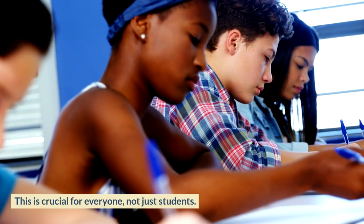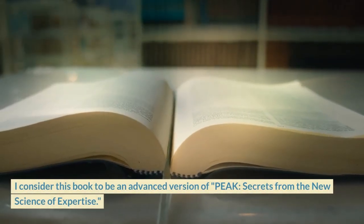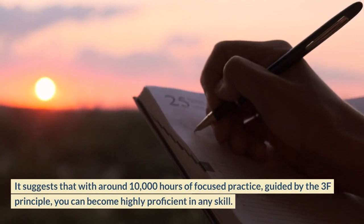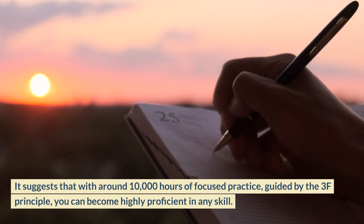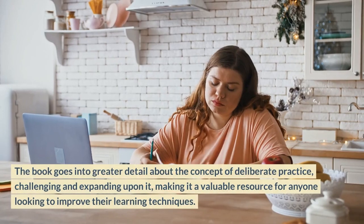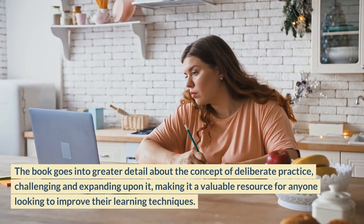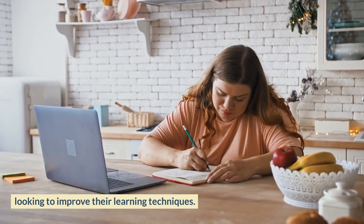This is crucial for everyone, not just students. I consider this book to be an advanced version of PEAK: Secrets from the New Science of Expertise. It suggests that with around 10,000 hours of focused practice guided by the 3F principle, you can become highly proficient in any skill. This book goes into greater detail about the concept of deliberate practice, challenging and expanding upon it, making it a valuable resource for anyone looking to improve their learning techniques.